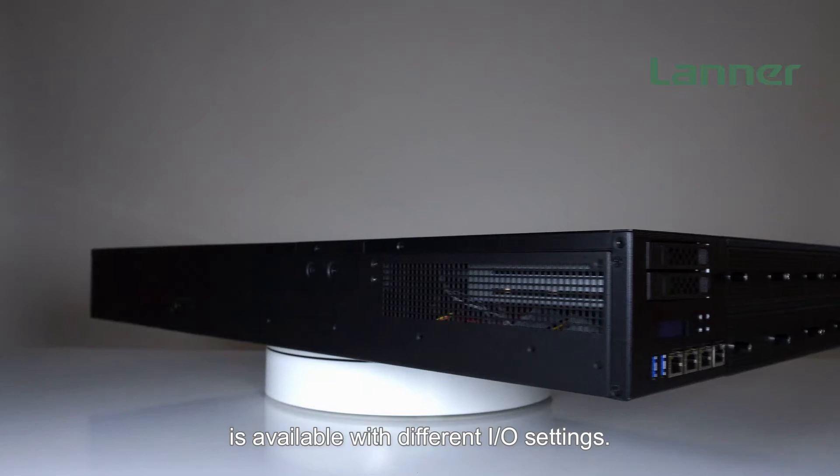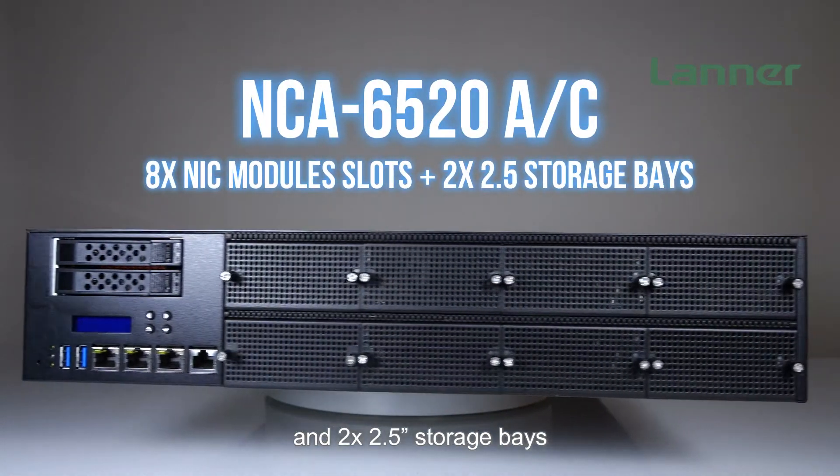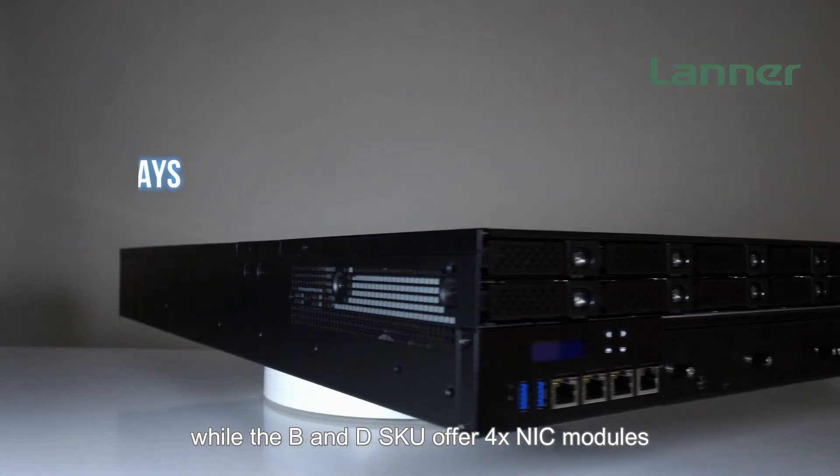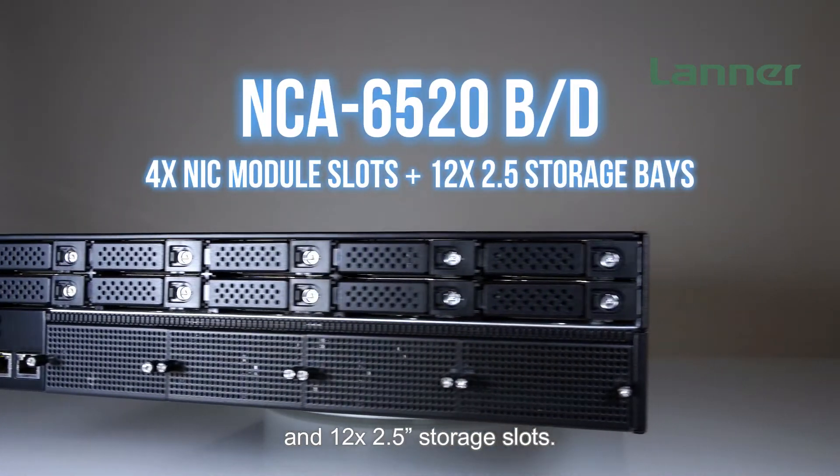The 2U rack-mount NCA6530 series is available with different I/O settings. SKU A and C provide 8 NIC modules and 2 2.5-inch storage bays, while SKU B and D offer 4 NIC modules and 12 2.5-inch storage slots.